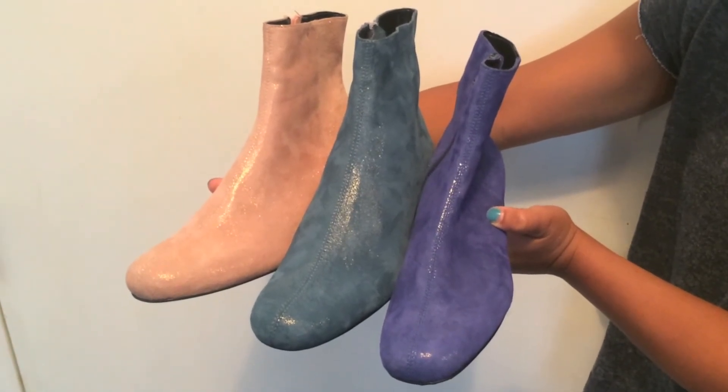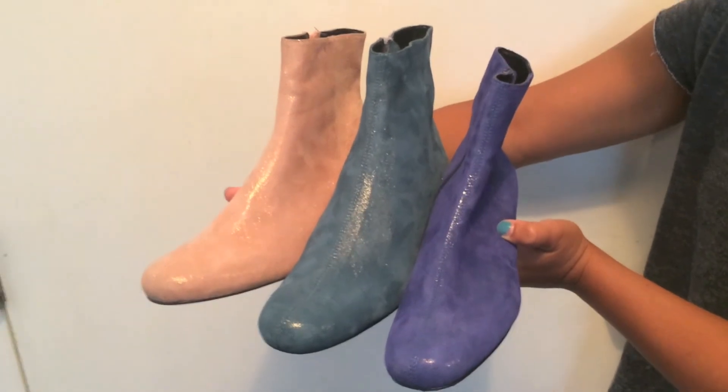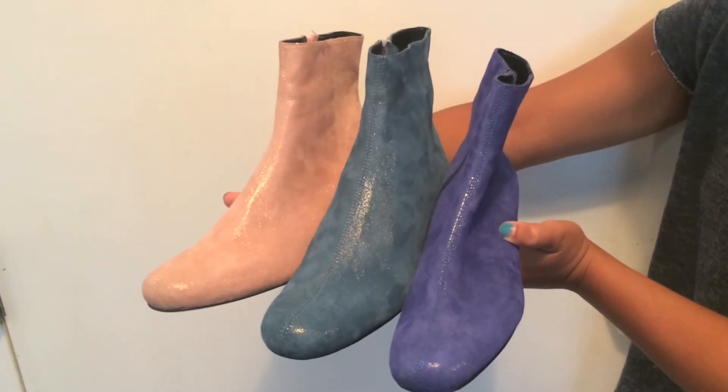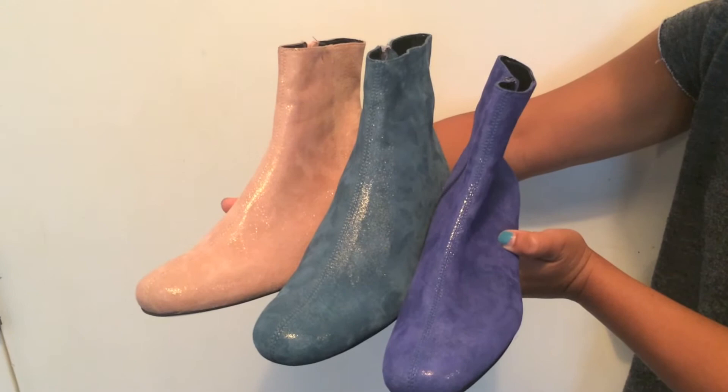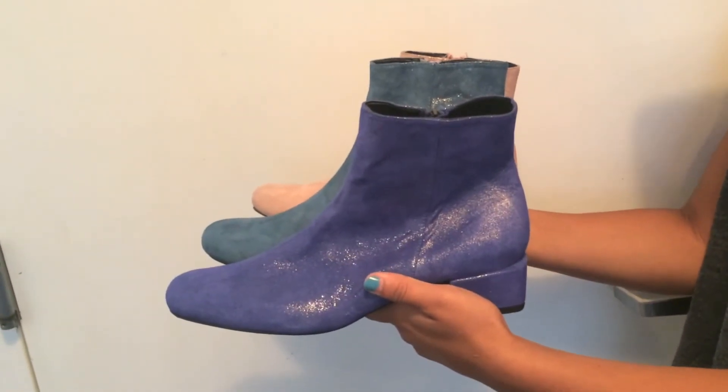Here we have the infamous Sparkle Bowie. All Bowies sport our signature square toe and 1.6 inch heel. Handmade in our NYC factory with a leather foiling application, you're bound to stand out in NYC. The Bowies add glitz and glamour to every outfit.